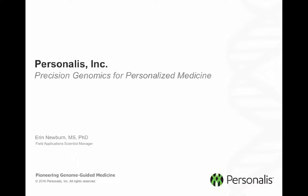Hello, my name is Erin Newburn and I'm the field application scientist manager at Personalis. I'd like to present to you a brief overview on Personalis, who we are as a company, and also the capabilities and services that we offer.